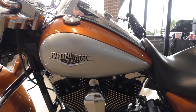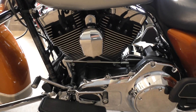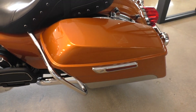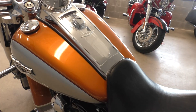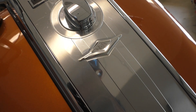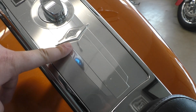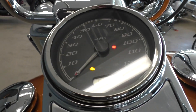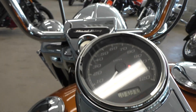It's got electronic cruise control, heel-toe shifter, all the chrome's in good shape, all the paint's been buffed and waxed, chrome's been polished. There are a few little dimples on this inner piece on the dash, and only 10,370 miles.